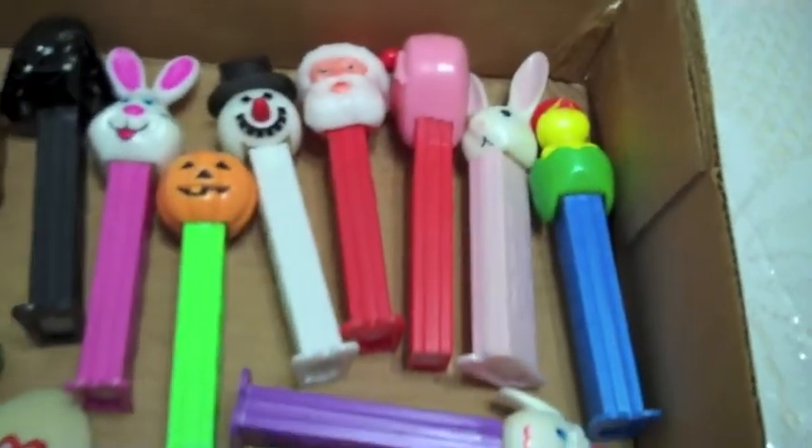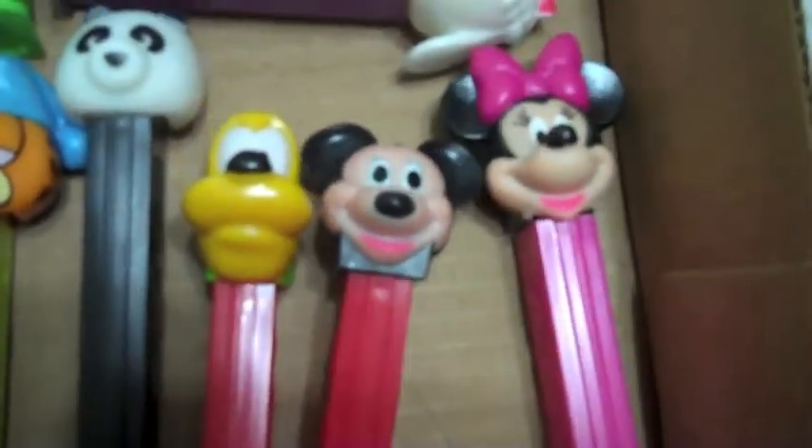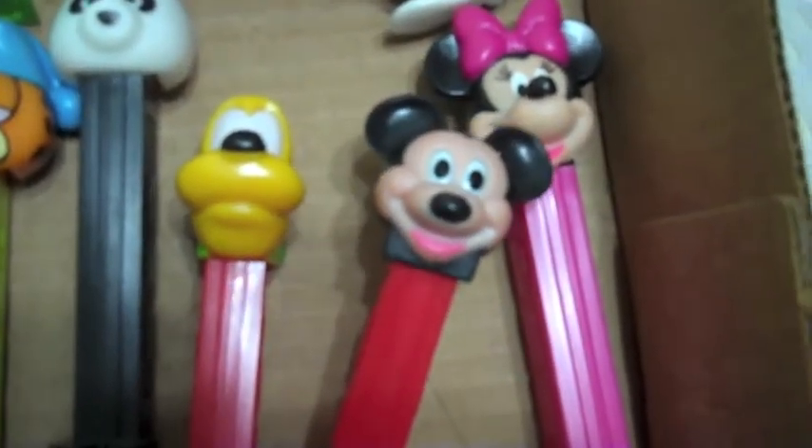We've got the holiday figures over here. Down over here we've got some Disney characters. This Mickey looks kind of older — not really sure when he was made, but a little bit older.